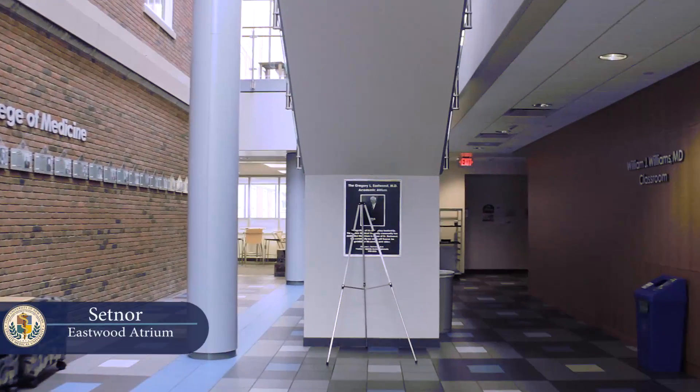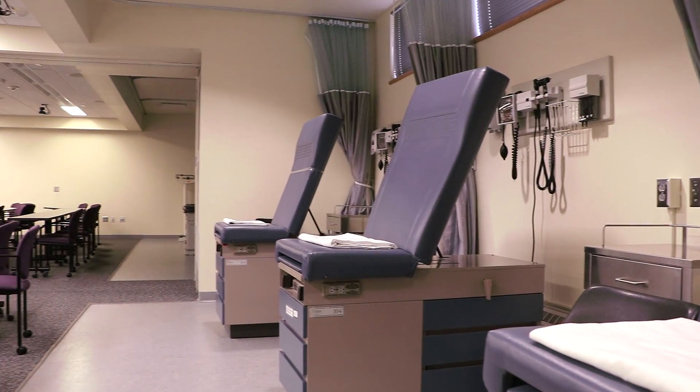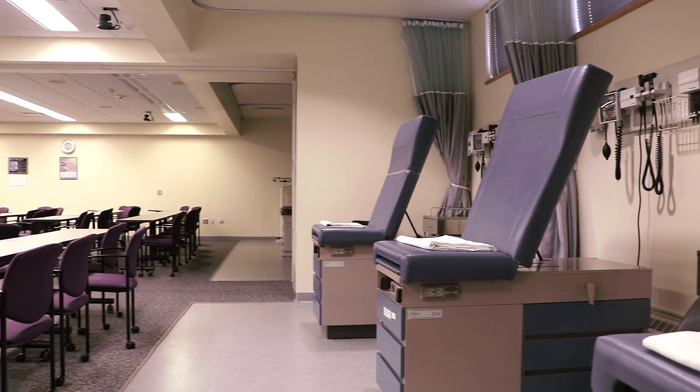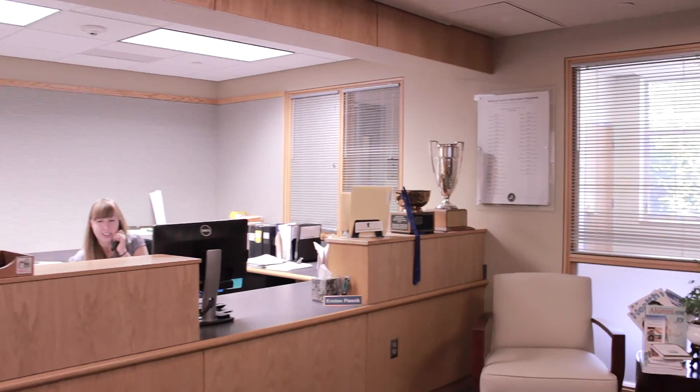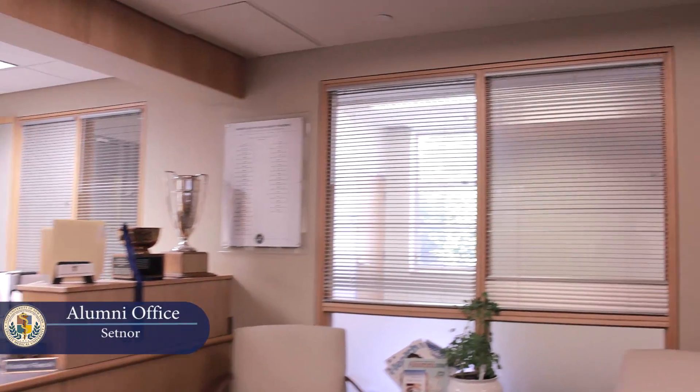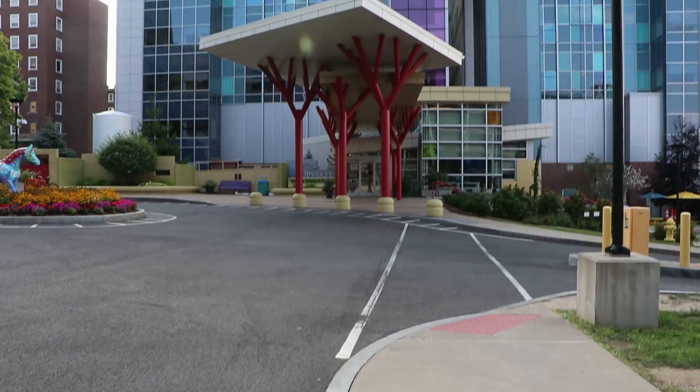We're in the SET atrium now. Most of the clinical exam rooms are here, where you'll do your Introduction to Medicine courses and standardized patient work — which is pretty awesome. But the more important secret: there's an alumni office in here with free coffee. Always free coffee. Keep that between us.